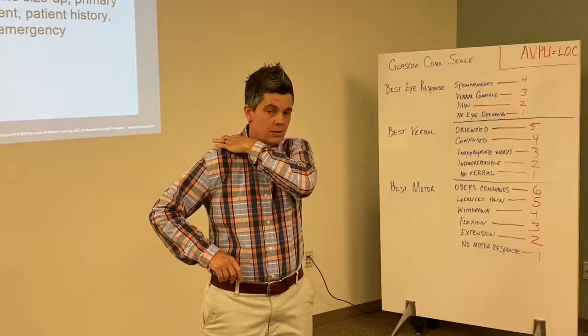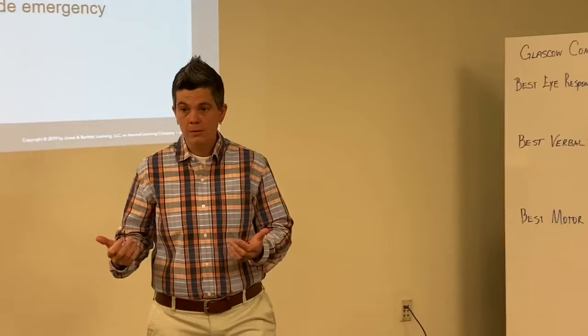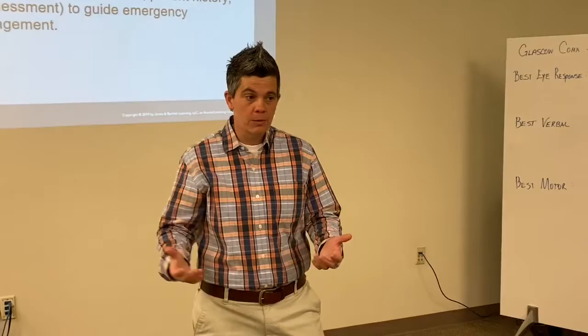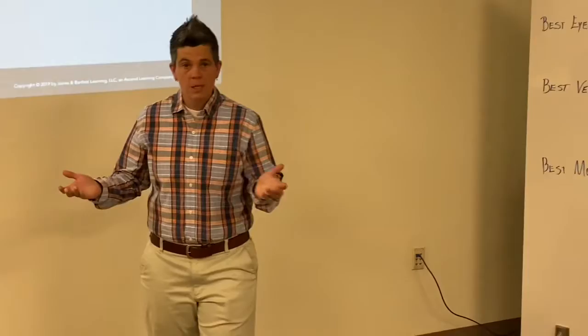Anytime you check one side of your patient, always check the other side. This could be a patient with prior paralysis we didn't know about, or a trauma patient with paralysis — if you pinch one side and get no response, you might get one on the other. On AVPU, if they don't respond to painful stimuli, they're completely unresponsive. That's your AVPU scale to determine level of consciousness.